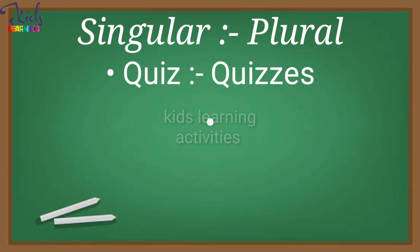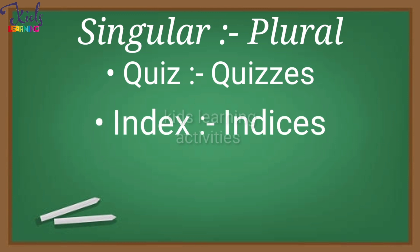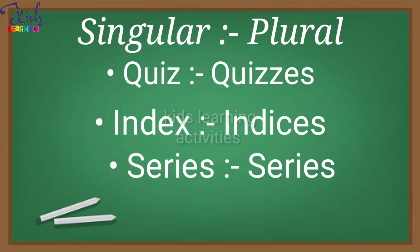Quiz — Quizzes. Index — Indices. Series — Series.